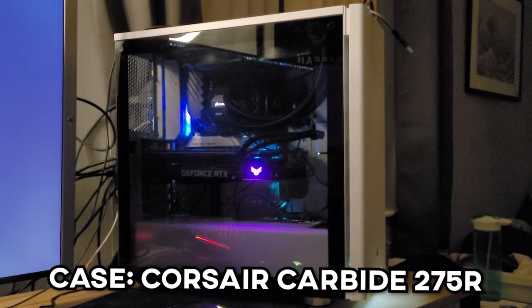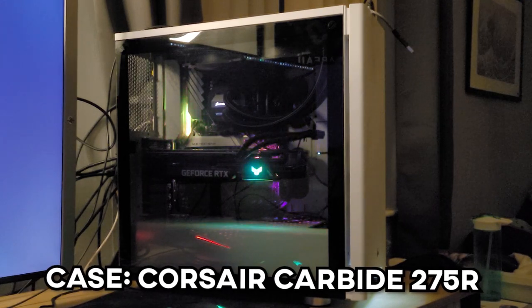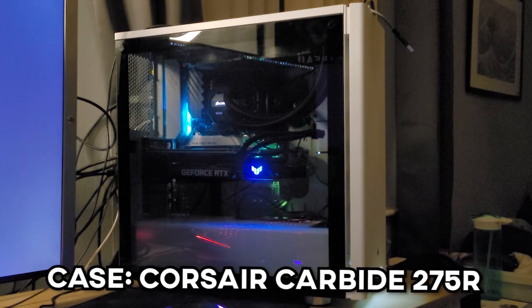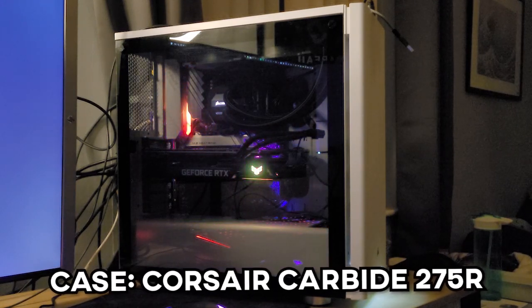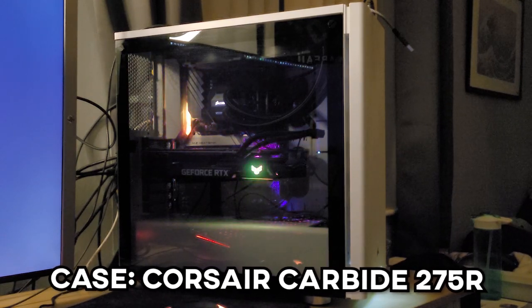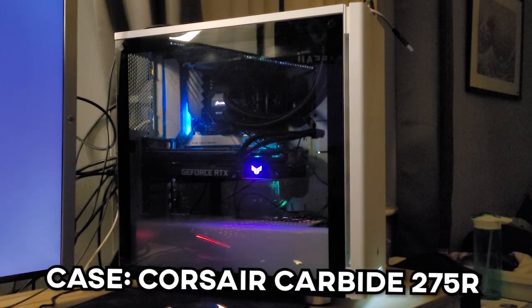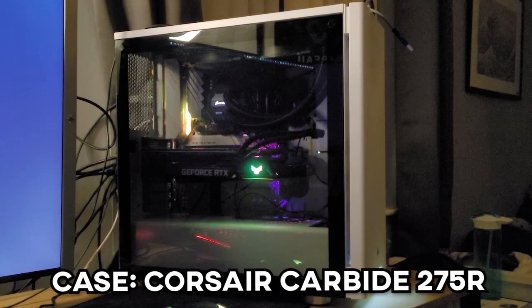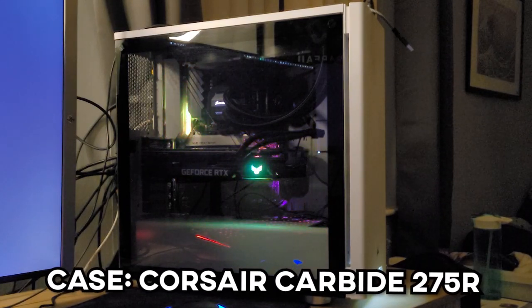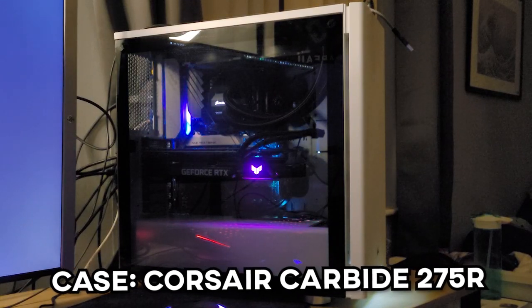For the case, we've got the Corsair Carbide Series 275R in white. This is a beautiful case — I'm a huge fan of it. I love the aesthetic; it's very, very simple but just looks so clean. So until the time comes where I want to build a new PC, I'm sticking with this Corsair case because it's served me very well and I've had no problems with it. It's an absolutely wonderful case.